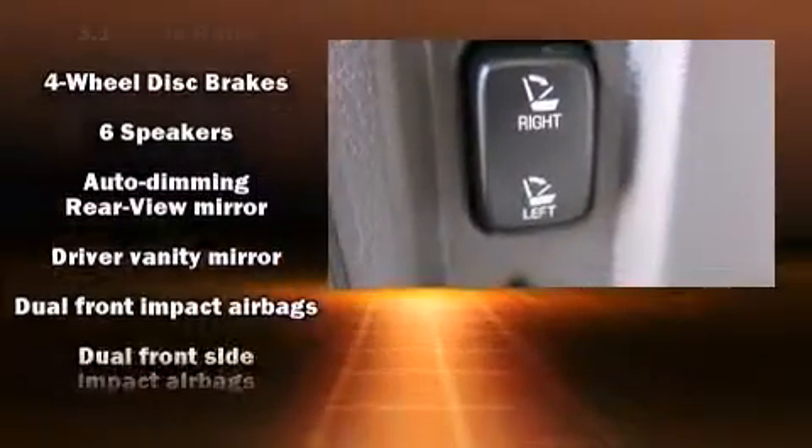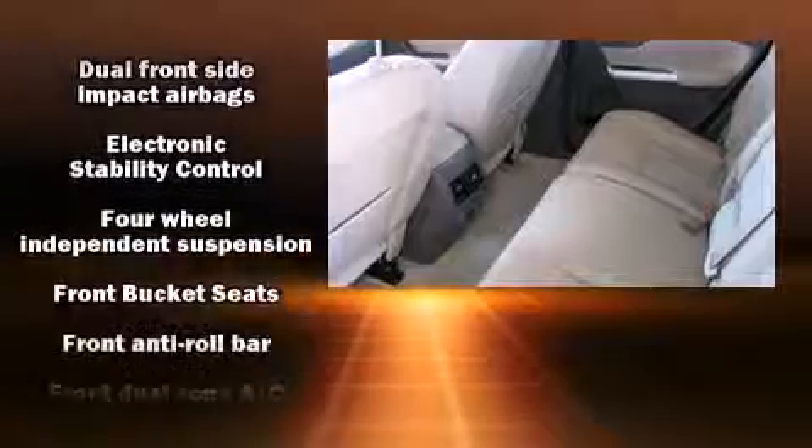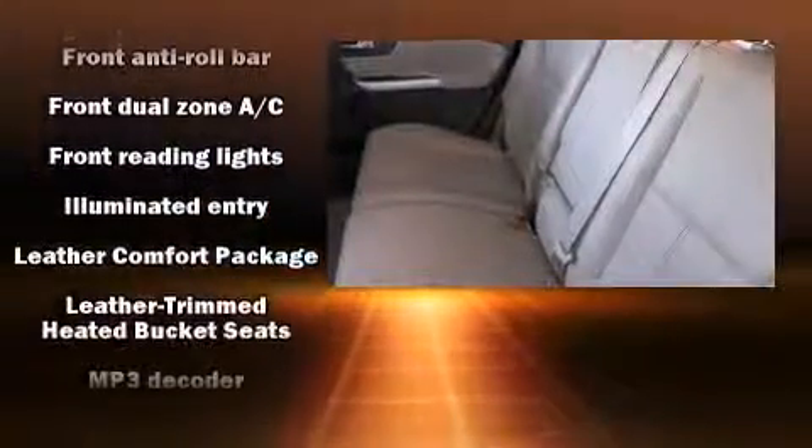Ford ensures the safety and security of its passengers with equipment such as front and side impact airbags, brake assist, and four-wheel disc brakes with ABS. With electronic stability control supplementing mechanical systems, you'll maintain precise command of the roadway.